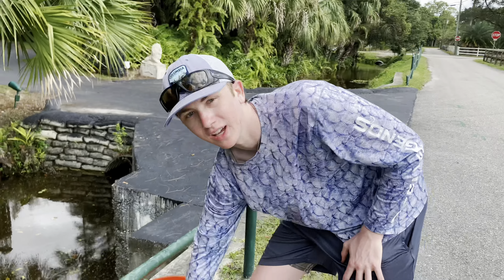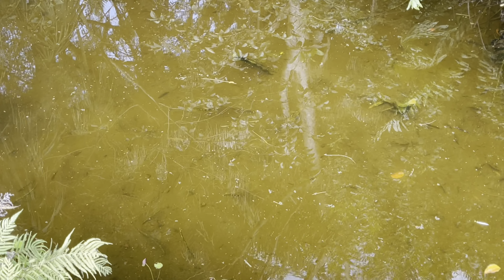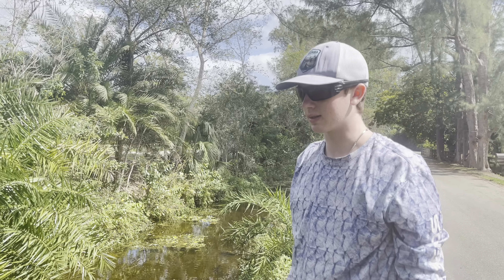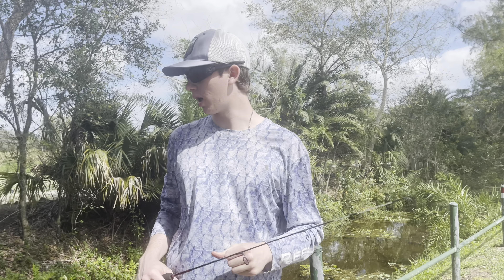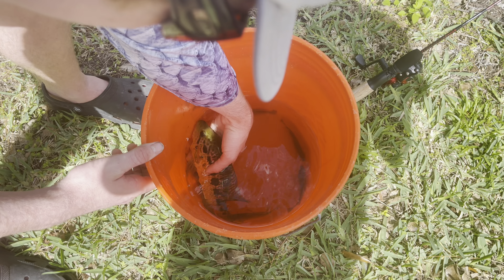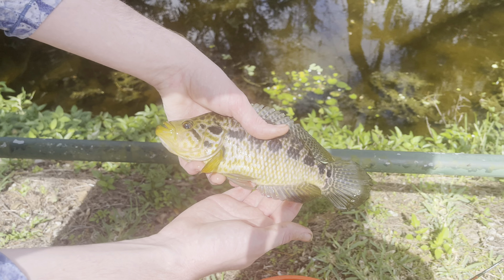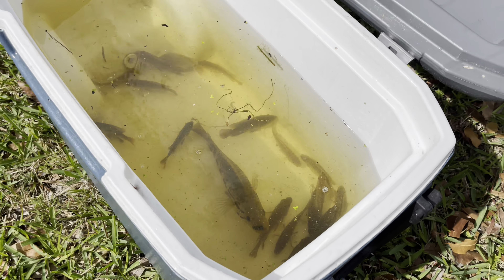Our last mission is to try and find a Jack Dempsey. We're gonna walk down this canal — so many cichlids, any of these could be a Jack Dempsey, we just gotta look real close. No luck with Jack Dempseys guys — walked the whole canal, didn't see one. We saw so many African cichlids. We'll come back another day and try to get one, but yeah we're gonna head home and put our new fish into their new homes.